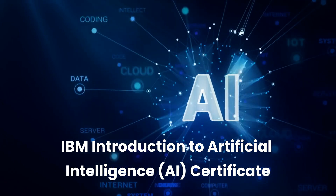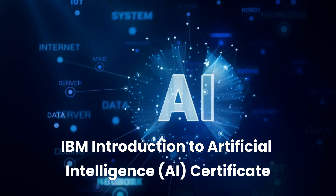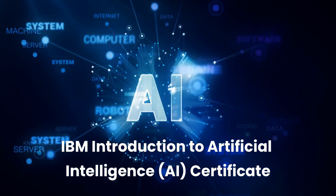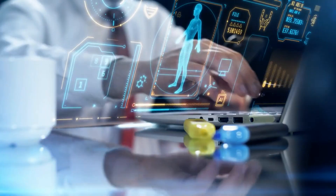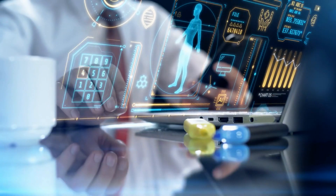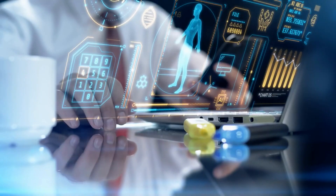Welcome to Business Training Media. In today's video, we'll explore IBM's Introduction to Artificial Intelligence Certification course, a comprehensive program designed to equip you with foundational AI knowledge and skills. Artificial intelligence is revolutionizing industries worldwide, from healthcare and finance to entertainment and transportation. Understanding AI is becoming essential for professionals across various sectors.